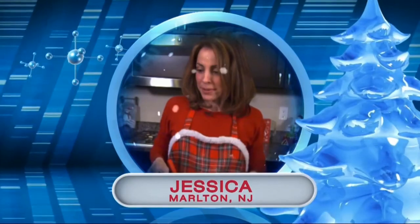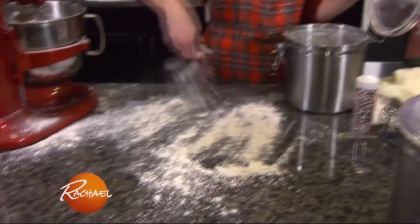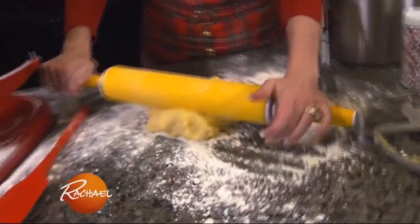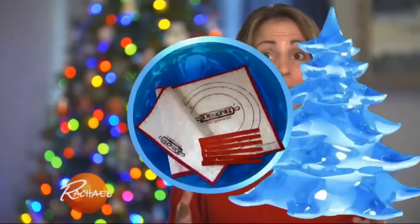I'm Jessica, I'm from Marlton, New Jersey, and I absolutely love baking Christmas cookies. I make about a thousand cookies during the Christmas season. Making Christmas cookies is not the cleanest process — it's just a complete mess. My son Will is six years old and he loves to do the sprinkles, and I end up finding them a year later. Rolling the dough flat and keeping the flour from getting everywhere is the hardest part.